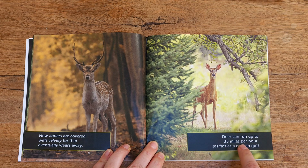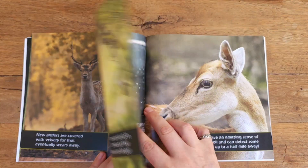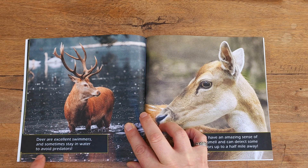Deer can run up to 35 miles per hour, as fast as a car can go. Wow! Deer are excellent swimmers and sometimes stay in water to avoid predators.